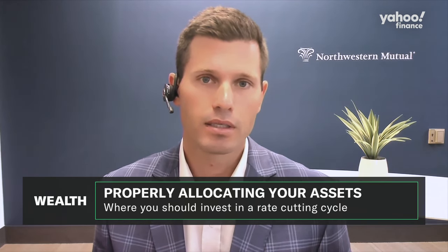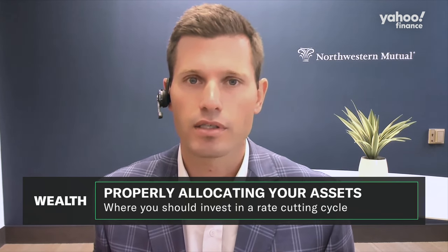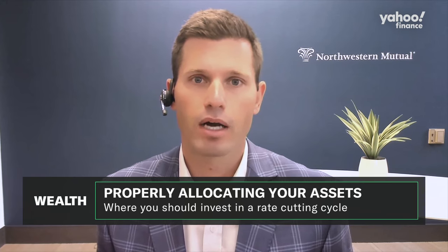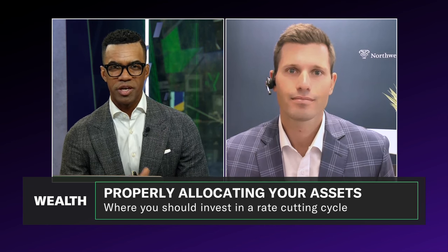Instead, embrace things like U.S. small cap, U.S. mid cap, and international equities to get diversification, which is the bedrock of a good portfolio. Matt Stuckey, Northwestern Mutual Wealth Management Chief Portfolio Manager for Equities — great to have you here with us on the show. Appreciate it, Matt.